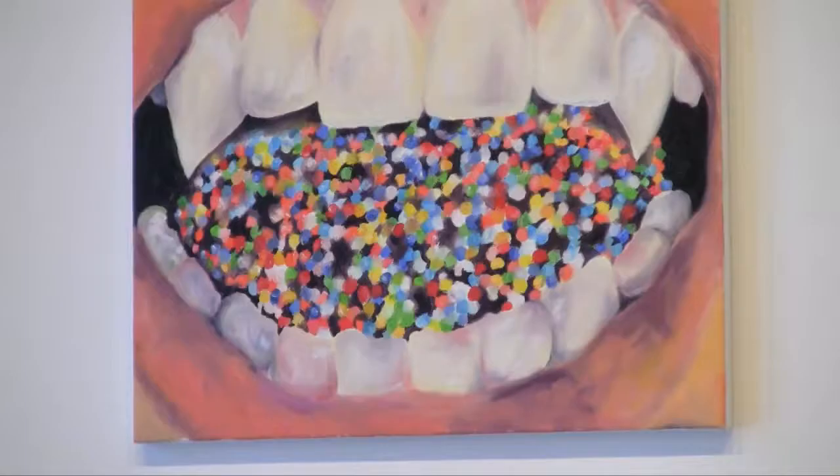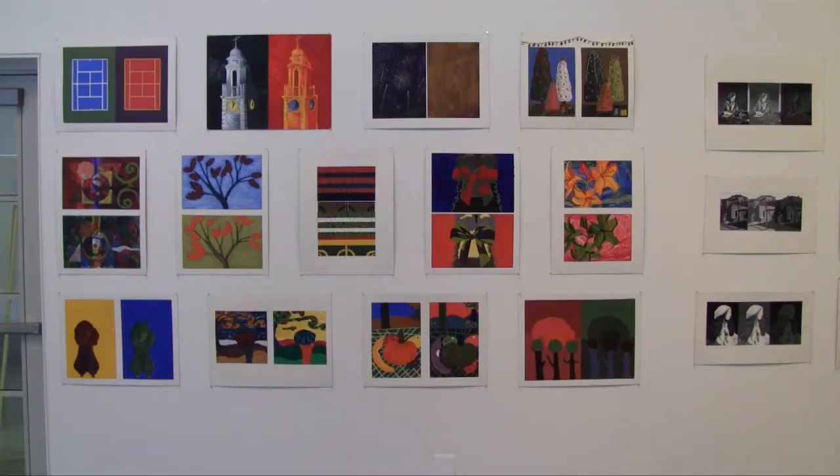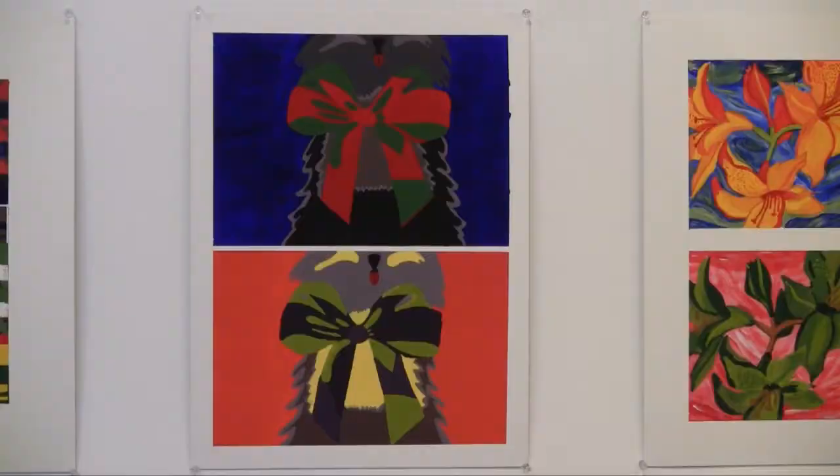Peglow says he hopes all students can come to the show. We have students from many other majors in these beginning classes, and some of those students who come to the show might find that they would like to do a course in drawing or painting or design. The show kicks off tonight from 4:30 to 8 in the Dorothy Young Center for the Arts. At Drew University, I'm Ted Johnson.